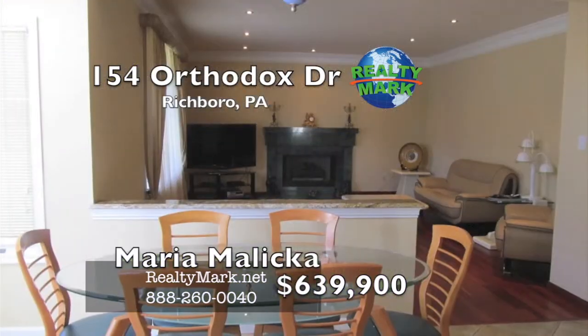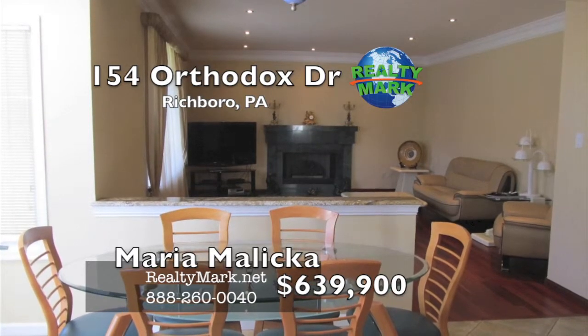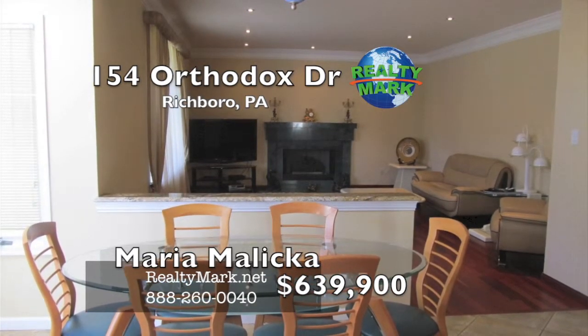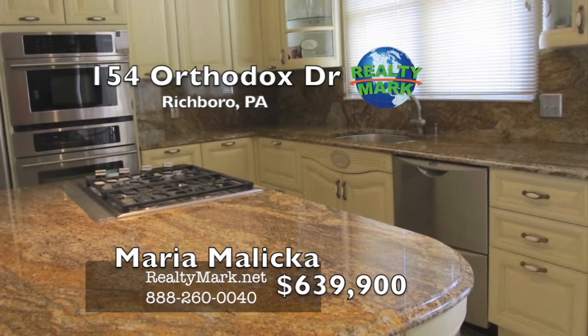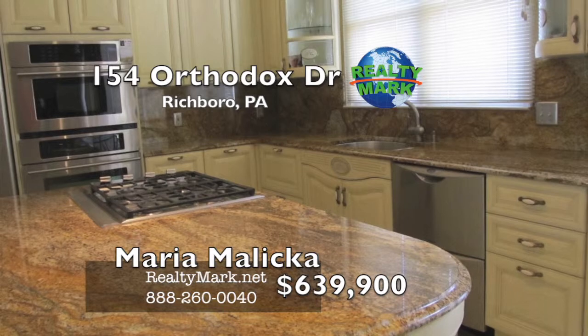The extra large basement is unfinished but features high ceilings and a Bilco door for convenient external access. Additional features include a security system and natural gas for cooking, heating and the outside grill. Call Maria Malika for more details.